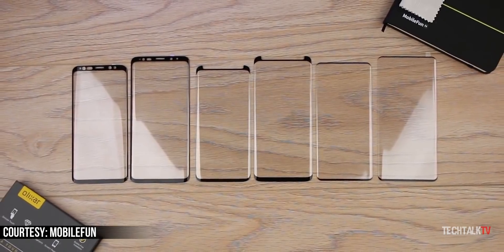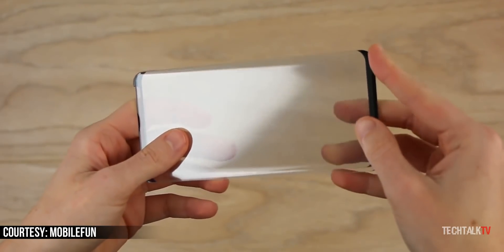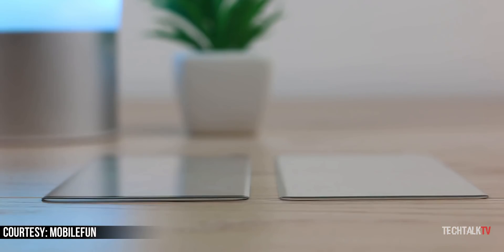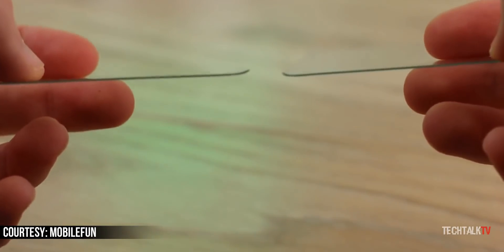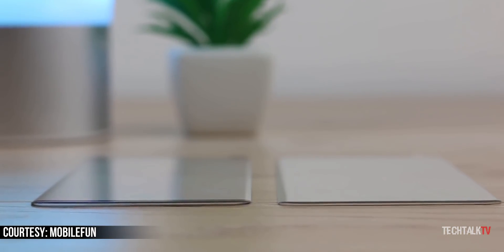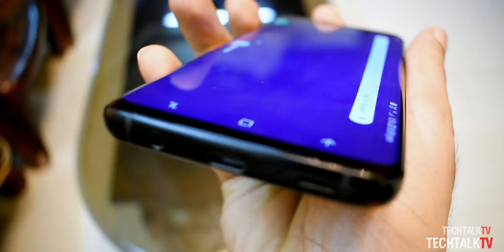We also have the screen protector of the S10 compared to that of the Galaxy S9, courtesy of Mobile Fun. The interesting part of this comparison is that the Galaxy S10 appears to have less pronounced curved edges compared to the S9. Samsung has been making the curves more subtle with each new generation of Galaxy S devices, and the Galaxy S10 is no different — which is great news for people who don't like curved displays.